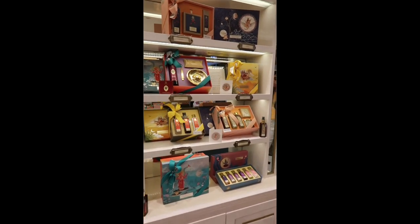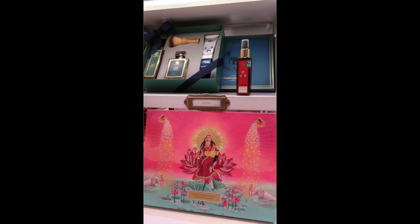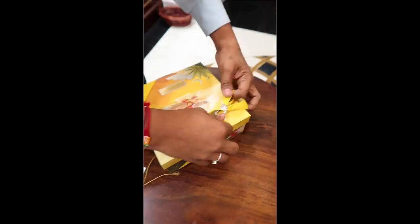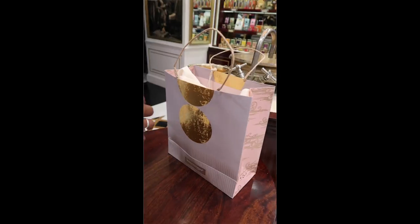Yesterday I was at Palladium and dropped by the Forest Essentials store because their display of the Diwali gifting boxes looks so nice. So their theme for this year is Indian mythology and honestly the boxes are beautiful. There's literally something for everyone — even for men — and they have an in-store gift wrapping service which I filmed because it's honestly so nice.